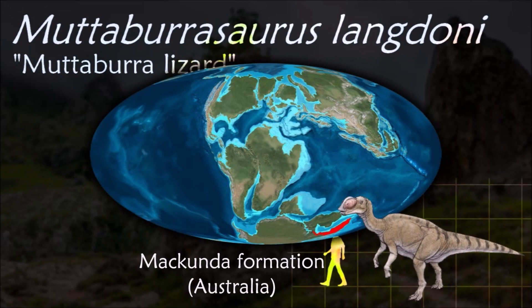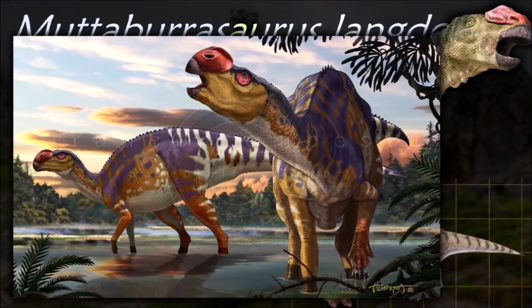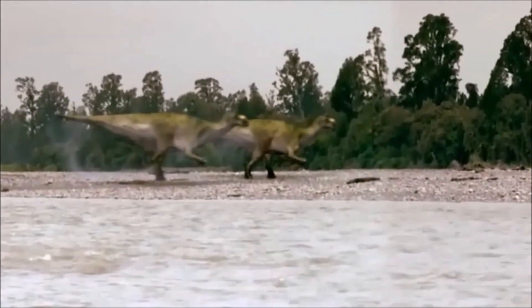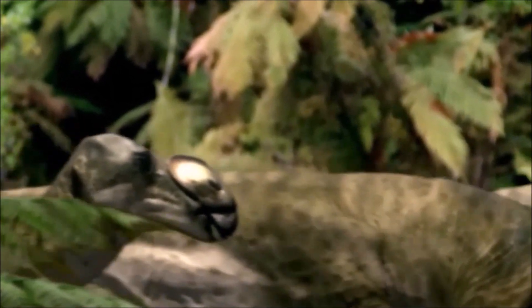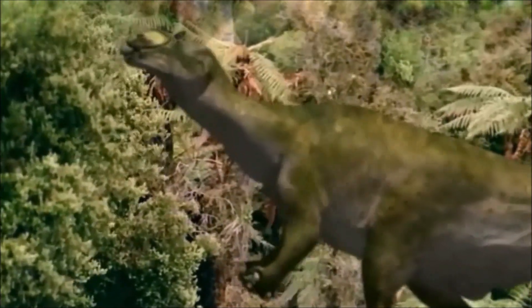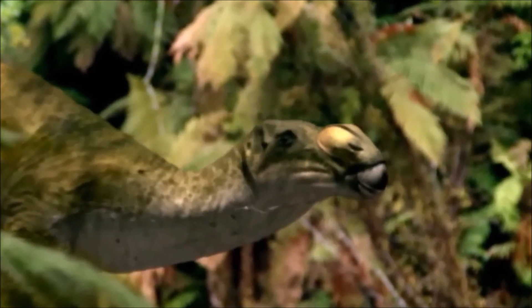An interesting thing about Muttaburrasaurus is that the teeth are suited more towards slicing rather than grinding like in many of its relatives. This led to early speculation that it might have supplemented its diet with meat, possibly by scavenging. It probably spent most of its time in a quadrupedal posture and bipedal while running. The ability to switch between bipedal and quadrupedal postures meant that it could potentially browse upon a wide variety of plant types.